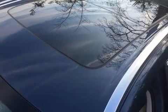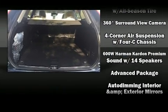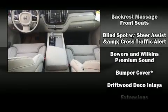Audio features include an AM/FM radio, steering wheel-mounted audio controls, and 19 speakers, yielding a symphony-like audio experience.